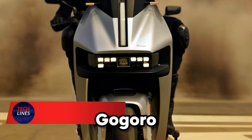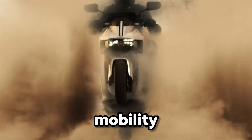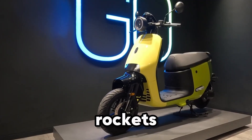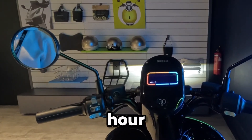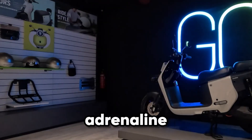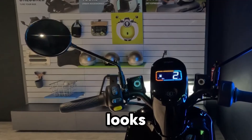Meet the Gogoro Pulse, the electric scooter that doesn't just move — it launches you into the future of urban mobility. Powered by a 9-kilowatt motor, this beast rockets from 0 to 50 kilometers per hour in just 3.05 seconds, giving you instant torque and an adrenaline-pumping ride every time you twist the throttle. Its airflow design isn't just for looks — it slices through the air with precision, improving performance, cooling, and efficiency on every ride.